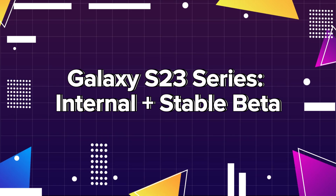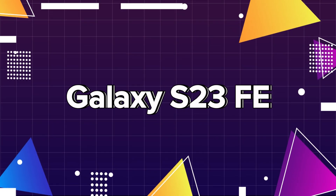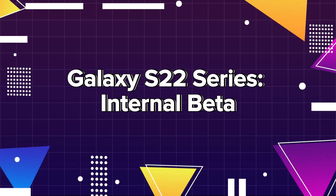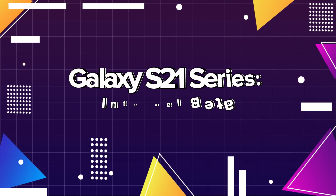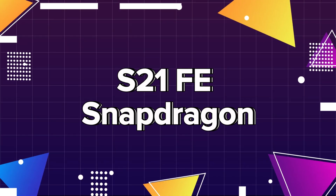Galaxy S23 series: internal plus stable beta, S23 Fan Edition. Galaxy S22 series: internal beta. Galaxy S21 series: internal beta. S21 Fan Edition Snapdragon.